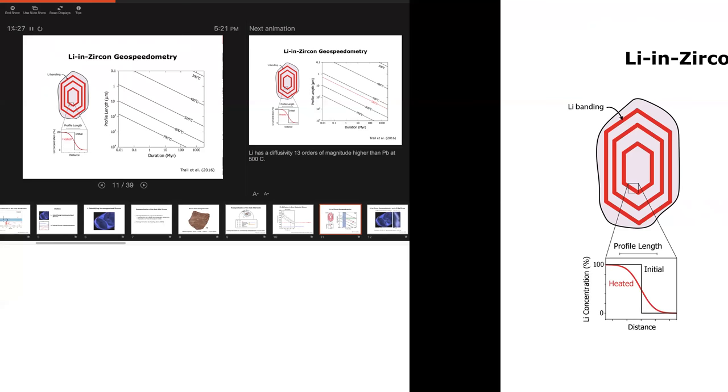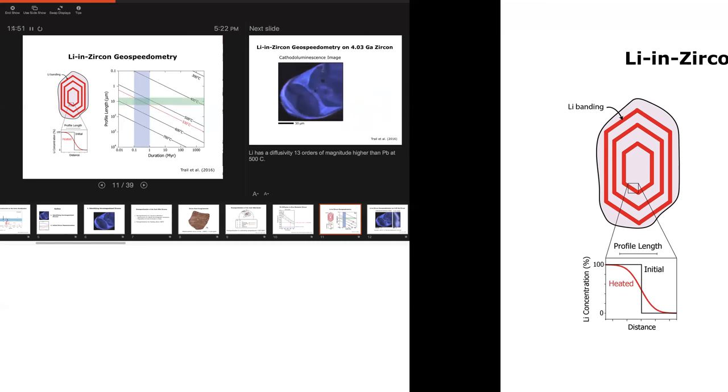Using Dustin's diffusivity calculations, we can calculate time-temperature conditions required to produce a given profile length — presented in our 2016 paper. Higher temperature events produce thicker profile lengths. We don't want zircons heated to the Curie point, so we can accept 530°C as the peak remagnetization temperature. Assuming the minimum timescale for a regional metamorphic event is 0.1 to 1 million years, this gives us a profile length constraint: we should be looking for zircons with profile lengths less than 5 to 15 microns.